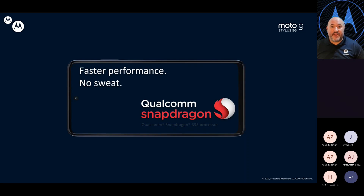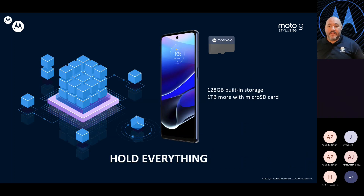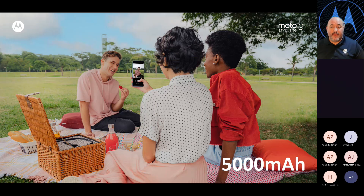All this is powered by a Snapdragon 5G chipset, making sure you have the speed you need to access the 5G network. You'll have plenty of storage: 128GB onboard, expandable up to 1TB with an added SD card. This has a 5,000 mAh battery — up to two days of use — and it also has turbo charge capability. It comes with a 10-watt charger in the box, but you can take up to 30-watt turbo charge, so another opportunity to attach that accessory for a better customer experience.